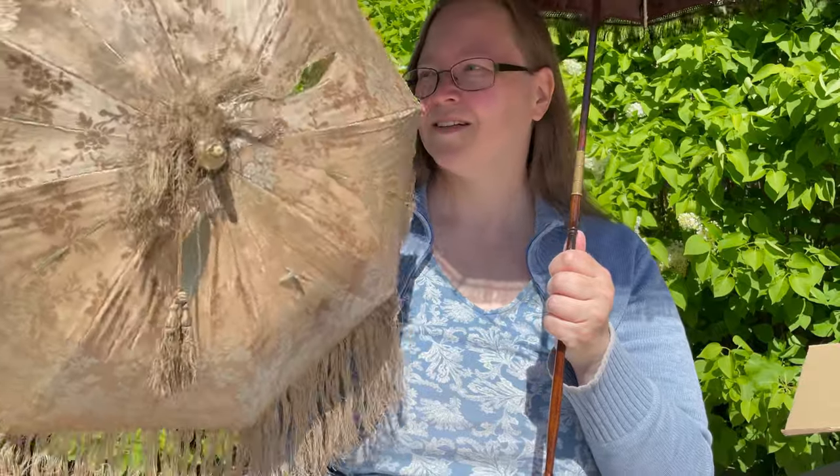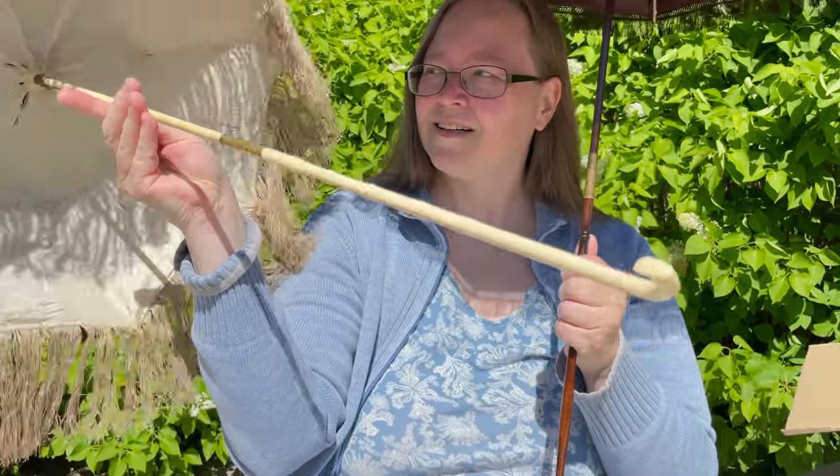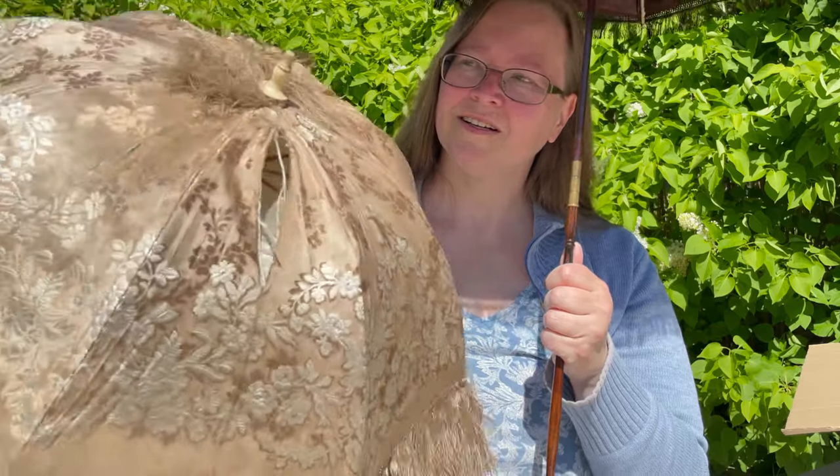Here you can see the lovely fabric that it is covered with and the sad condition it is in. I bought it to try to renovate it myself, so I hope that will be a journey that you will find pleasure following.